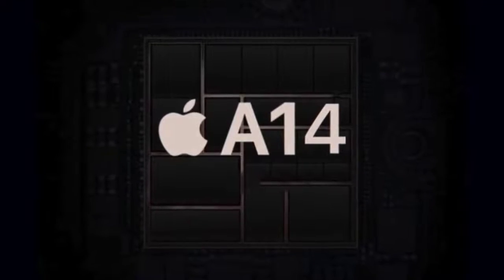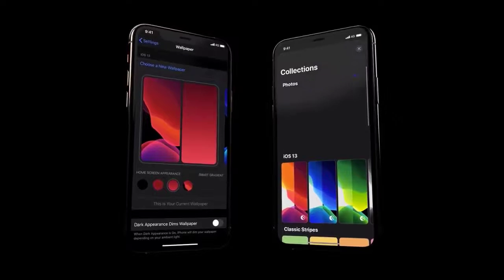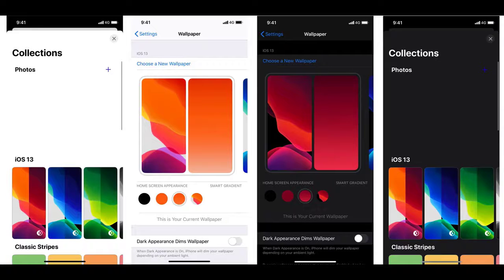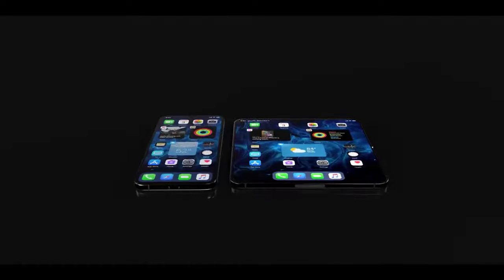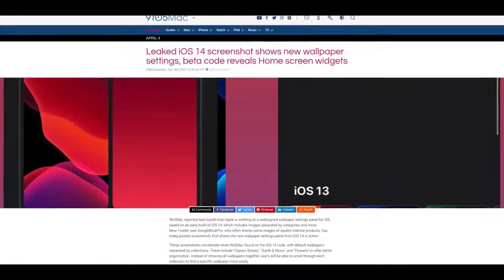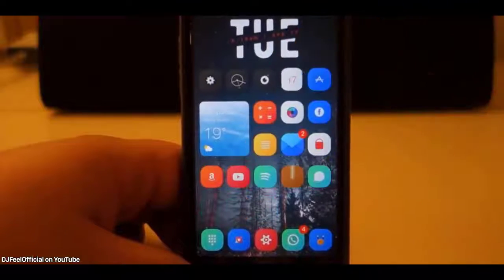Some juicy iOS 14 leaks from Dongle Book Pro, a leaker known to Max Weinbach: the wallpaper interface for iOS 14 looks incredible. Apple is making several changes — new wallpaper collections grouping wallpapers in categories like Earth & Moon, Flowers, and Classic Stripes. Users can scroll through collections to find wallpapers more easily. There's also a new gradient option, and Apple appears to be giving users some home screen customization flexibility.